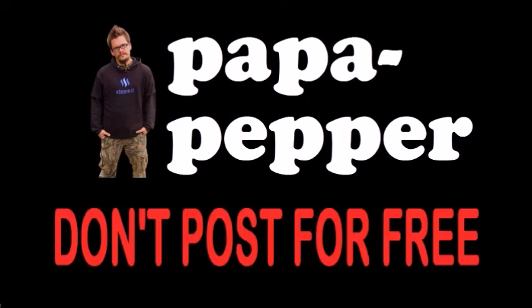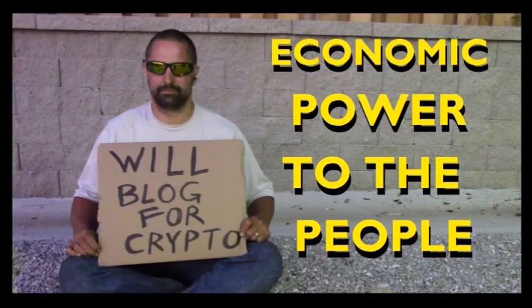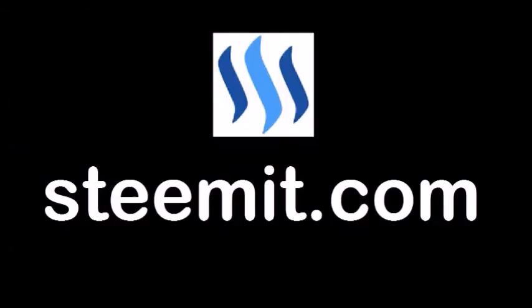As always, I'm Papa Pepper, and I'd like to remind you: don't post for free. If you'd like to be part of a revolution in social media — economic power to the people where users can actually blog for cryptocurrency — I'd recommend you check out Steemit.com and join the revolution.